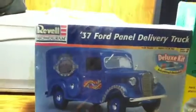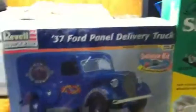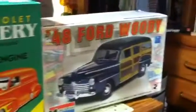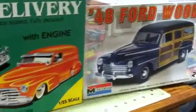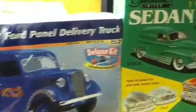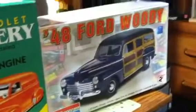The three I've narrowed it down to are the '37 Ford panel delivery, the '48 Chevy sedan delivery, or the '48 Ford Woody. I'm not gonna ask everybody what they think or take votes — I'm gonna pick one myself. I just don't know which one yet.